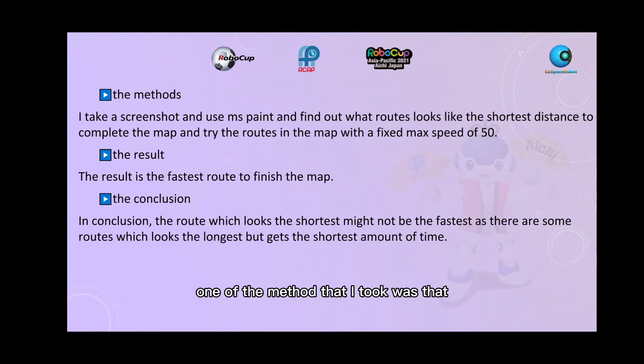One of the methods I took was to take a screenshot and use MS Paint to find out what route looks like the shortest distance to complete the map, then try that route with a fixed max speed of 50 to find the fastest route to finish the map.